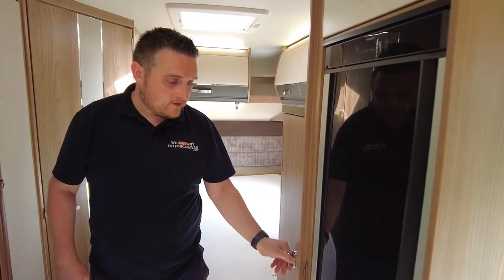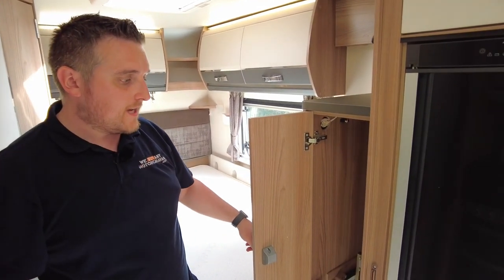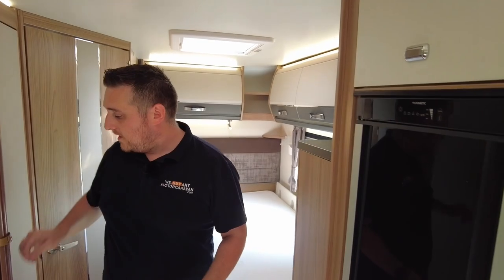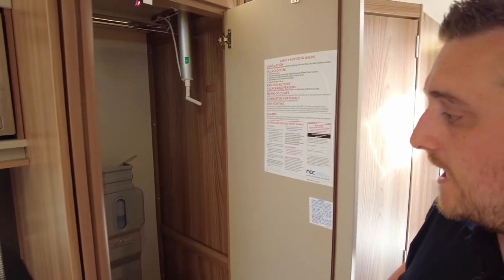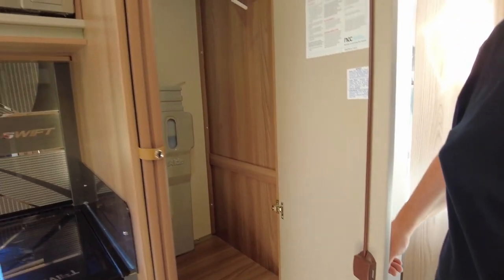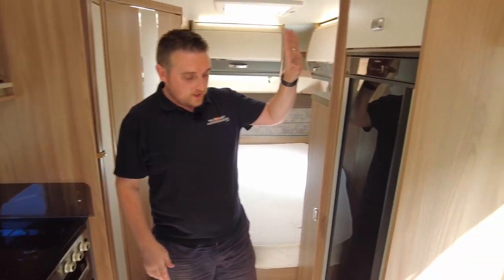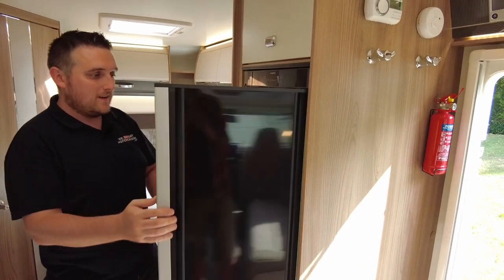There's a storage cupboard which holds the table for the dinette area, plus storage above the French bed in the back corner, and a wardrobe to the right. You can also see this has got the Aldi heating system, which personally I think is a lot better than a blown-air system. The Aldi is like a radiator system, so it's basically more of a home-from-home feel.